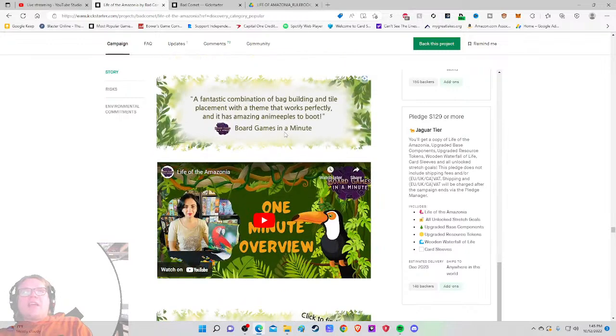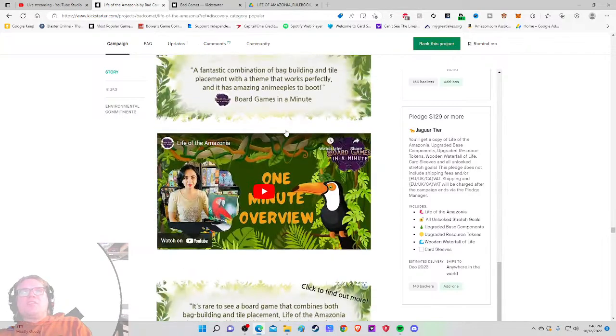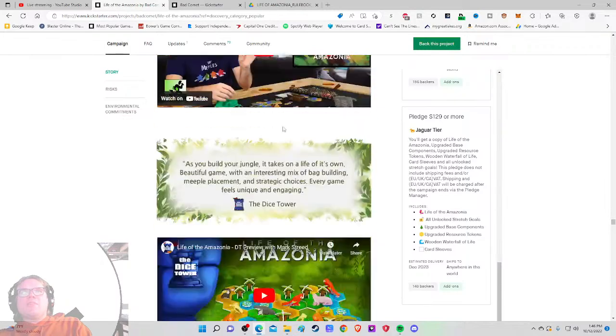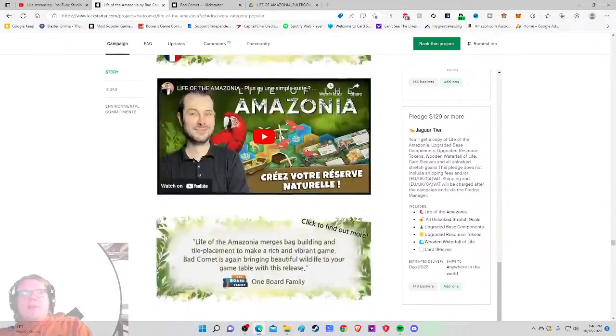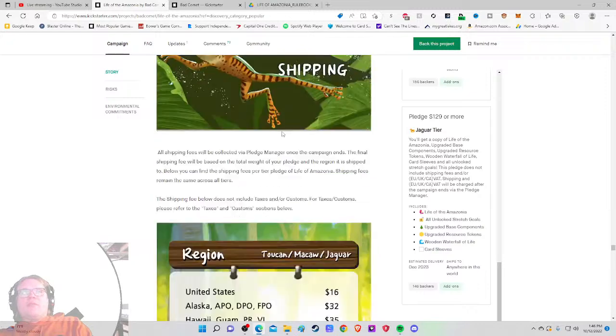A fantastic combination — but honestly, I'm just here for the shipping at this point. These all seem to be previews rather than full gameplay videos. Life of the Amazonia emerges from bag building and tile placement — yeah, I get it. Just show me the shipping.